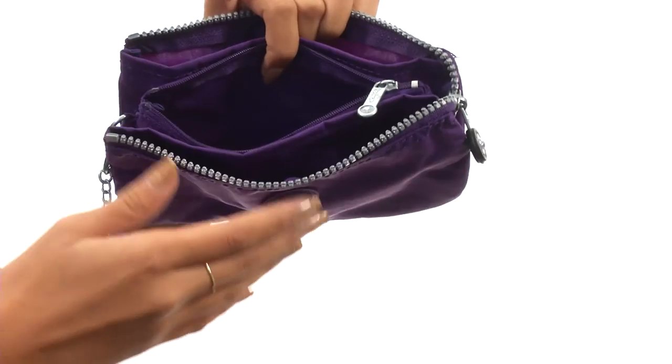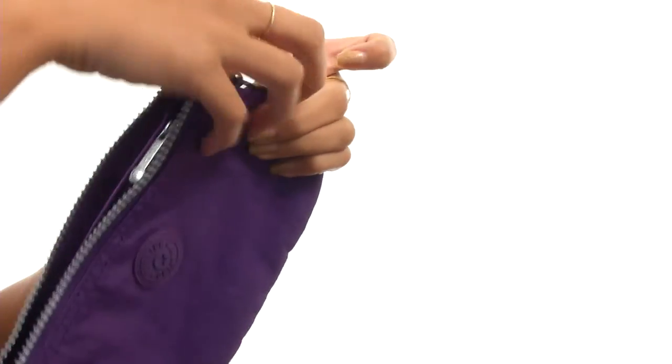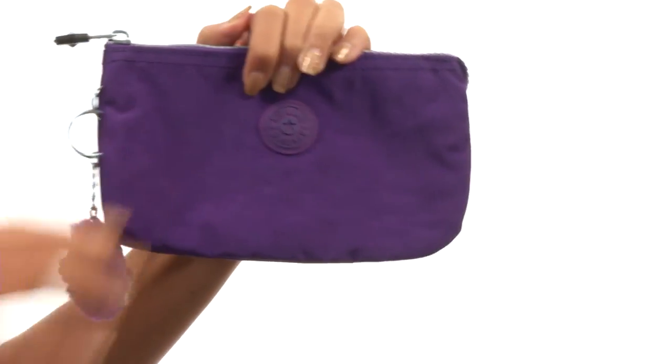But at the end of the day, it's all up to you. You have all the power to use these compartments how you see fit. You don't have to be afraid to get all artsy-fartsy, all with the help of this awesome bag from Kipling.